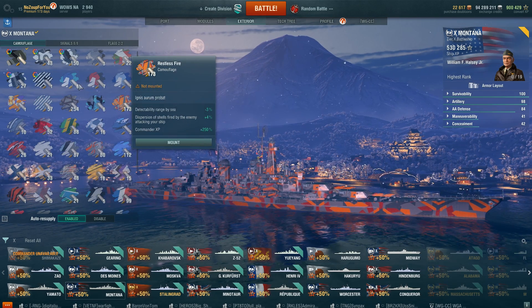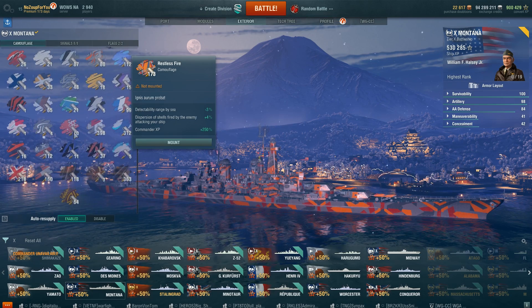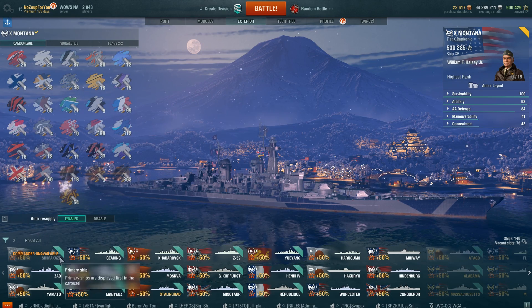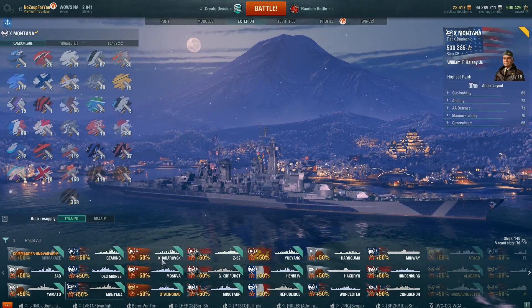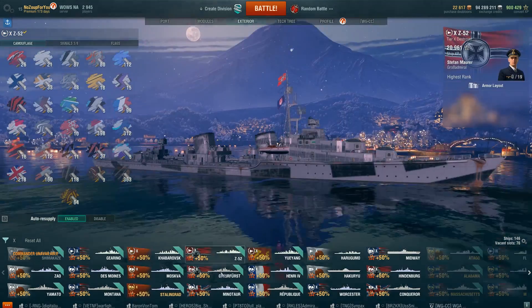I guess we can always hope, right? Anyhow, let me know what you think. Would you spend doubloons to unlock a permanent camouflage of your choice on the ship of your choice? Give me your thoughts in the comments section — I'm very interested to see what your opinion on this is. Thanks for watching, hope you all are having a phenomenal week so far. I will talk to you all later. Zoop out.